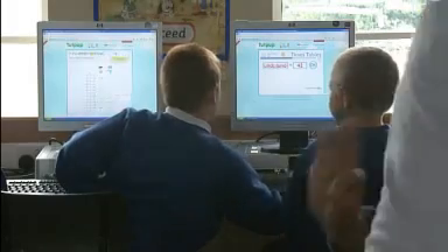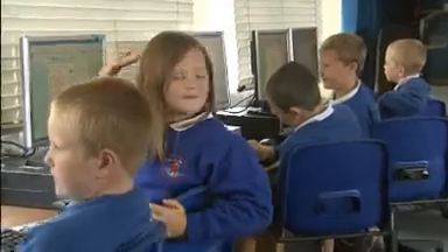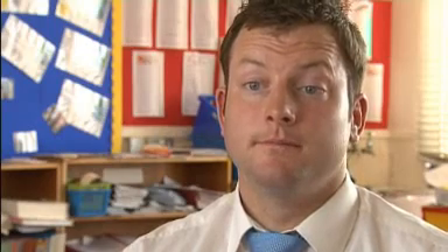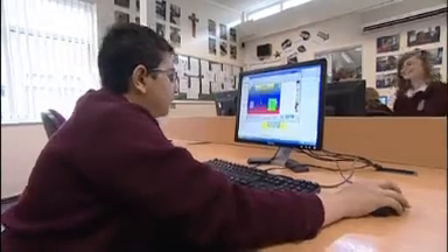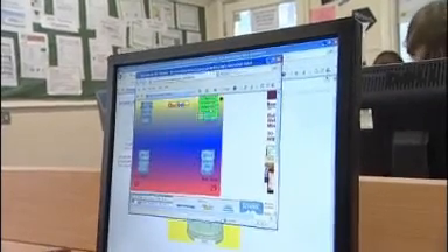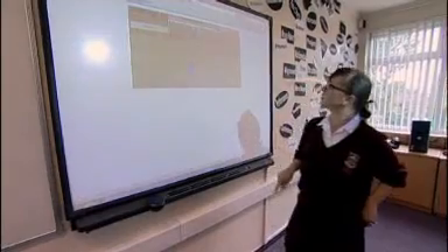Teaching is partly about having different opportunities for children, and games-based learning gives every child an opportunity to reach their potential, to develop, to be creative and to grow. If you're watching this on the Teachers TV website and are interested to see how teachers of different subjects and key stages use computer games in the classroom, have a look at the short films below.